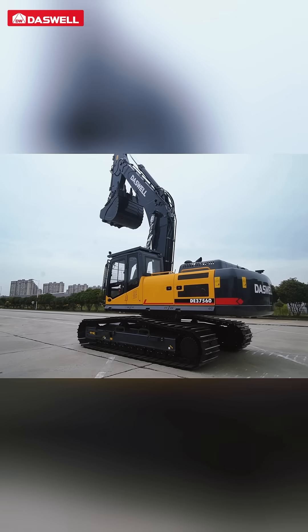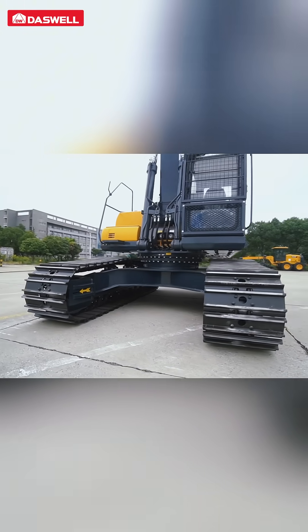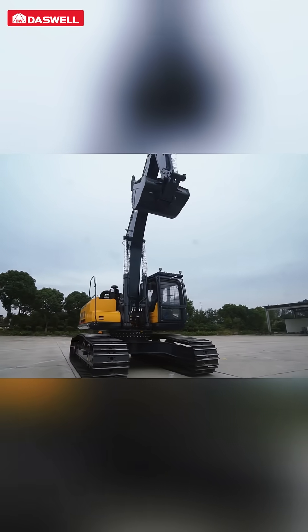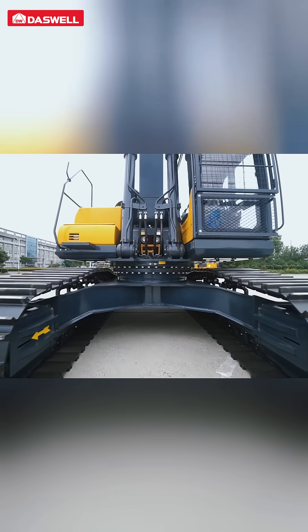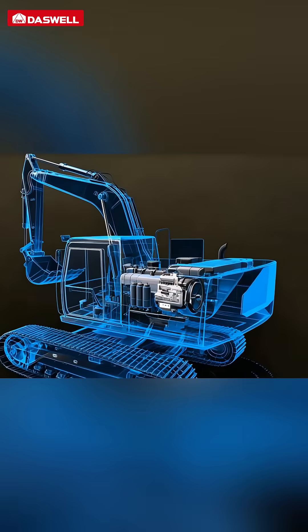Boasting a rigid, high-strength body and optimized layout, every structural detail is engineered for fatigue resistance and easy maintenance, enhancing the overall reliability and service life of the machine. Equipped with Yanmar or Cummins engines compliant with China 3 emission standards.